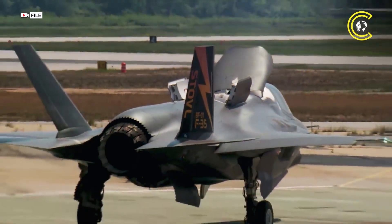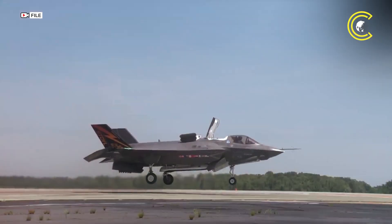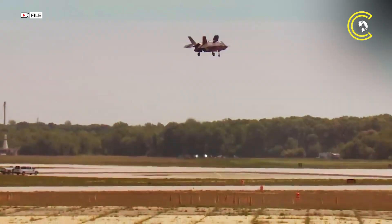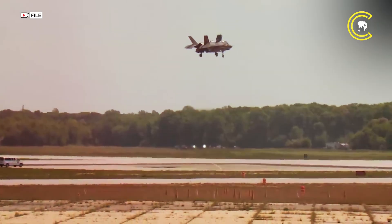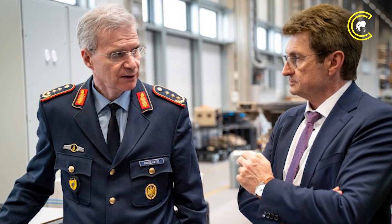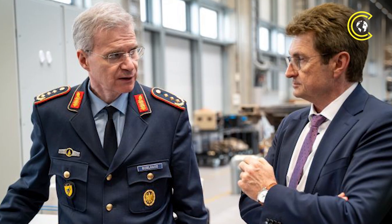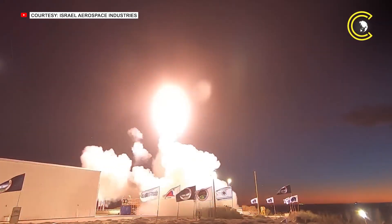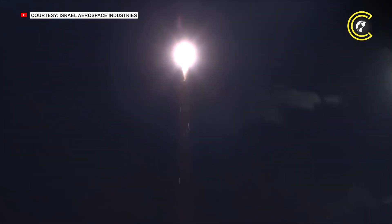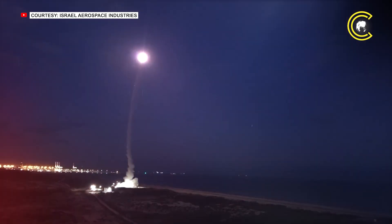Alongside Arrow systems, Germany continues to invest in Patriot missile batteries, IRIS-T short-range defence systems, and F-35 fighter jets. However, Kohlhaus acknowledged that manpower shortages currently limit the Air Force's operational capacity. Despite these challenges, Germany is committed to building a robust, multi-layered defence network to meet evolving threats.